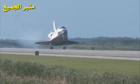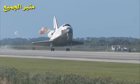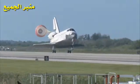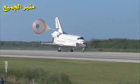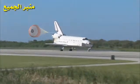Main gear touchdown. Atlantis' nose being now rotated down toward the runway. The chute being deployed. And nose gear touchdown.